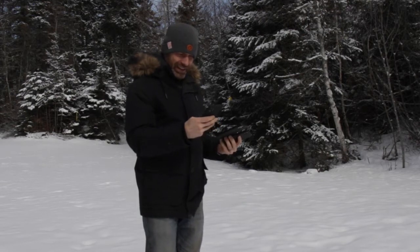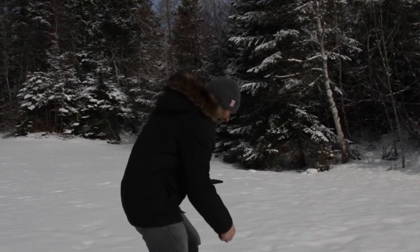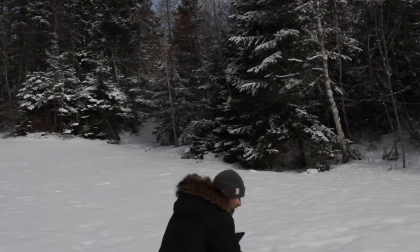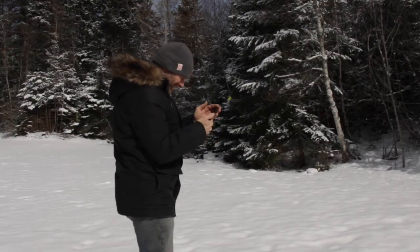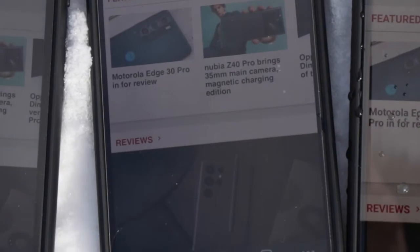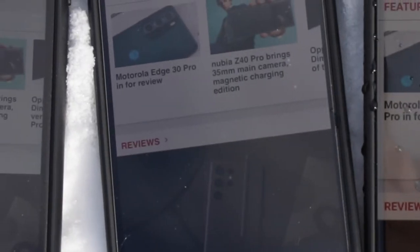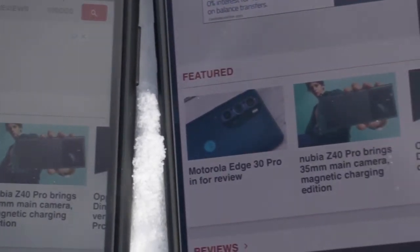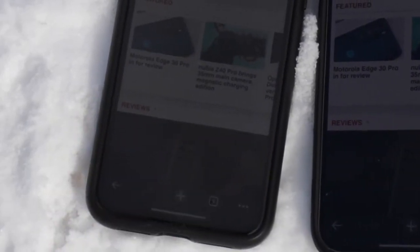If you zoom in it is really hard to see with this camera, but it looks like the Samsung is winning — it goes from darkest to brightest. Surprisingly though, the dark areas of the Samsung are the hardest to see of the three.